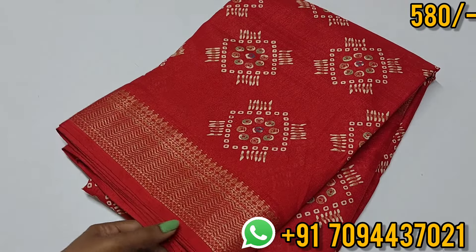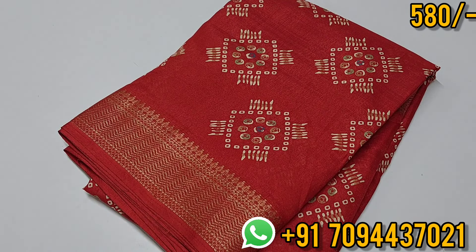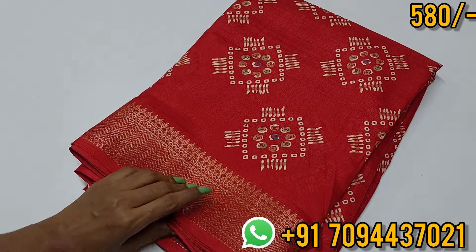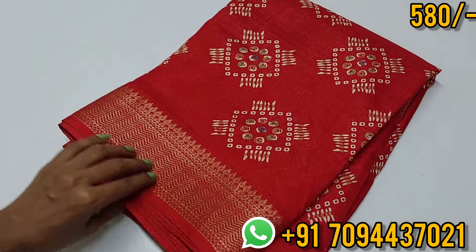This Binnie Silk Sari collection suits all age groups. Wash care is 100% easy — you can use detergent wash, shampoo wash, or lighter soap. Wash and dry, and you can use starch or iron. Wash care is very very easy.